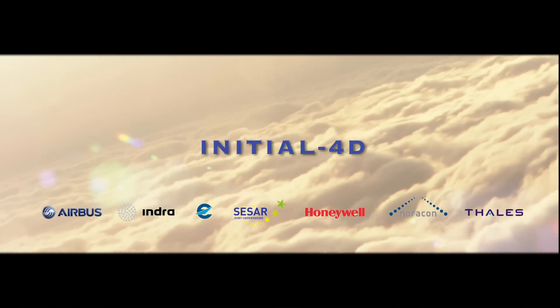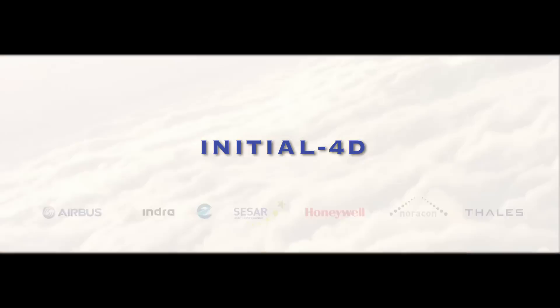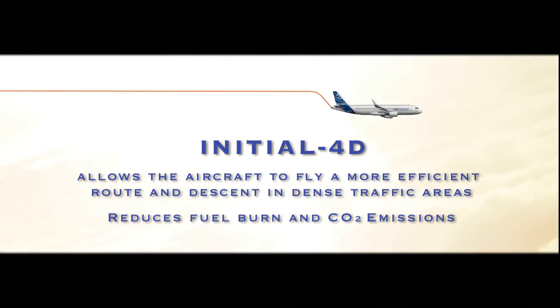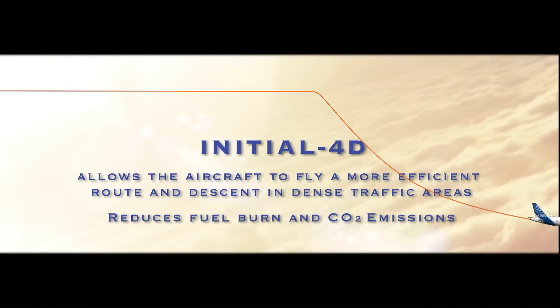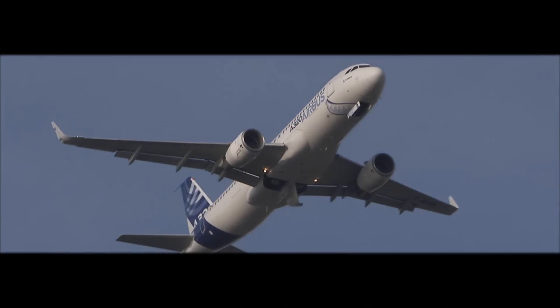Initial 4D is the fruit of a joint effort by several partners from the aviation industry and air traffic management, and for the first time allows the aircraft to fly more efficiently in dense traffic areas, and reduces fuel burn and CO2 emissions.